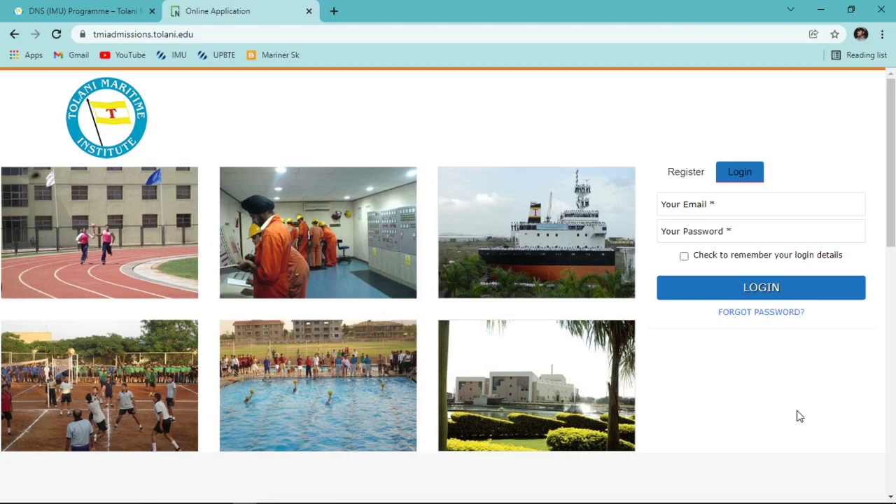That's everything you need to know about the Diploma in Nautical Science application form for Tolani Maritime Institute. If you found this video useful, give it a like. For any queries, join my Telegram channel - the link is in the description. Leave video suggestions in the comments, subscribe to the channel, and press the bell icon for more videos. Thank you for watching.